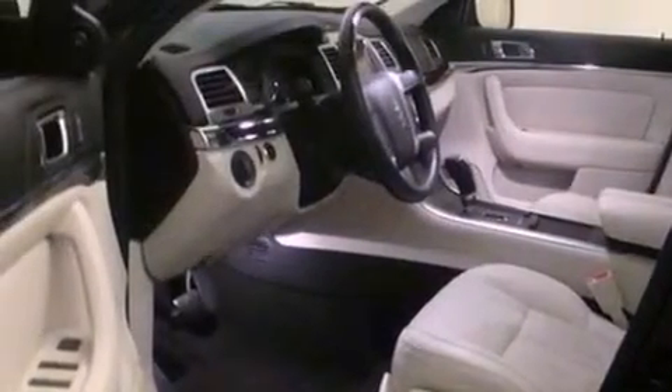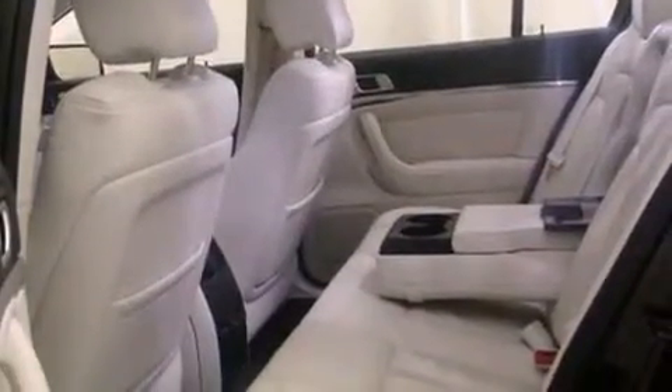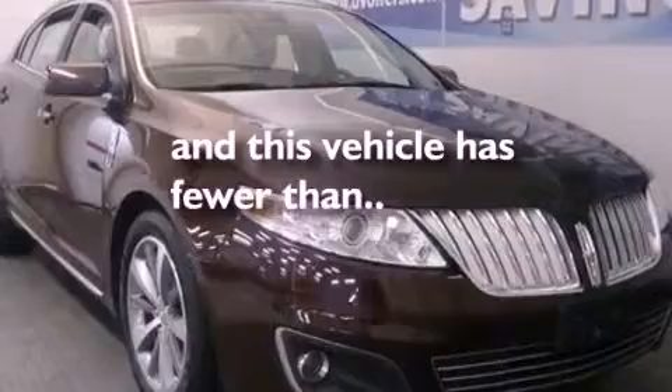Also included are an illuminated driver's side vanity mirror, privacy glass, an anti-lock braking system, a rear parking aid, and this vehicle has fewer than 32,000 miles on the odometer.